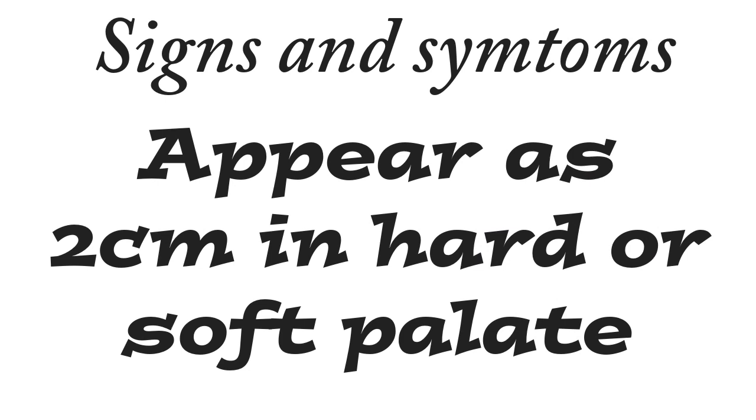The signs and symptoms: the size is two centimeters, located either in the hard or soft palate. And the symptoms — it's painless, does not cause any discomfort for the patient. The patient will simply complain that there is a large mass located on the hard or soft palate.